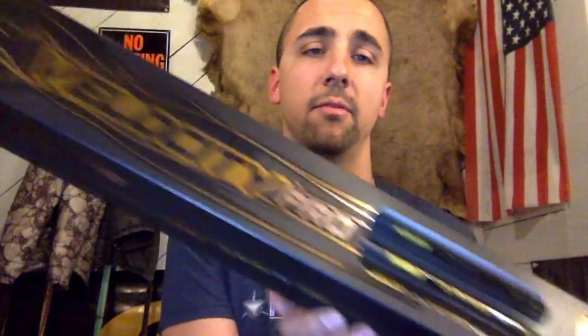I just got some arrows from Gold Tip, one of the arrow manufacturers that produces high quality arrows. I'm going to start from the beginning about what arrows are. I'm not going to get into really in-depth analysis — this is for people who have never hunted with bows and have no idea how to get arrows, what arrows to buy, or how to interpret all these fancy numbers that manufacturers put on them.